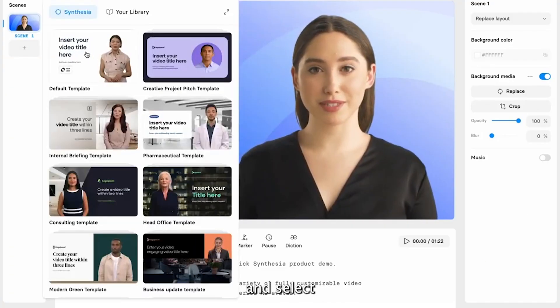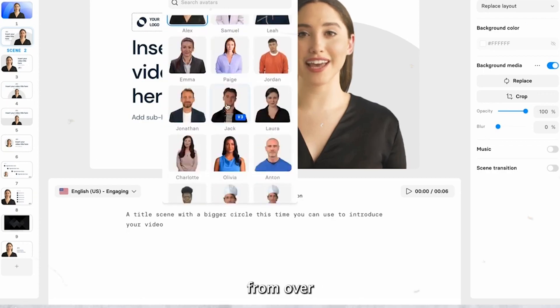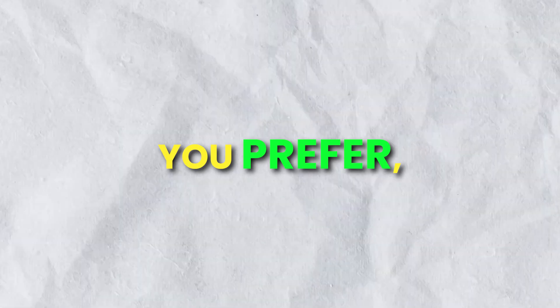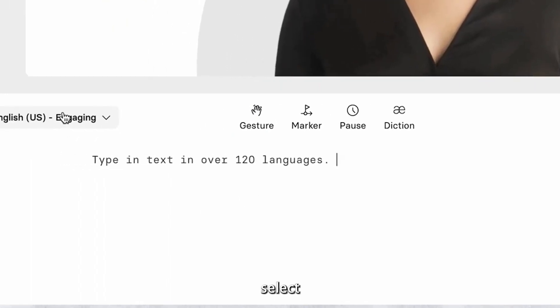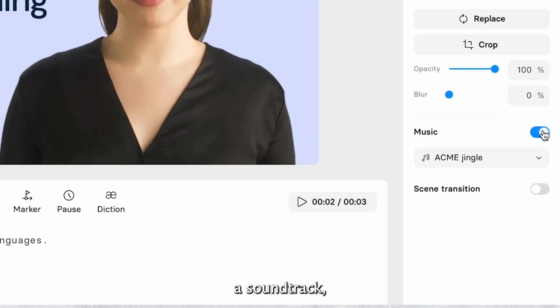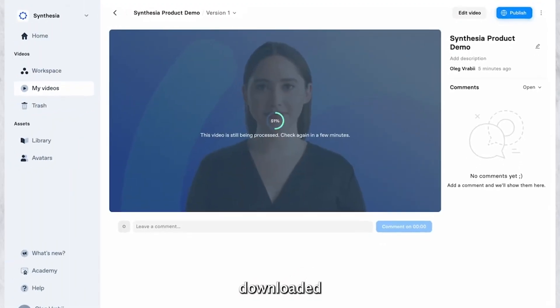Here's how to use it. Just sign up and select a video template from the available options, and choose an AI avatar from over 100 options, or create your own. Once you've done that, simply enter your script, select an accent or narrator, add a soundtrack, and make any necessary edits. In just minutes, your AI video is ready to be downloaded or shared.